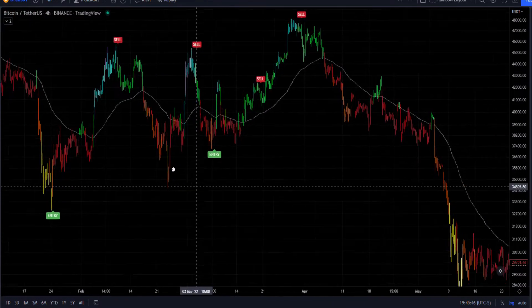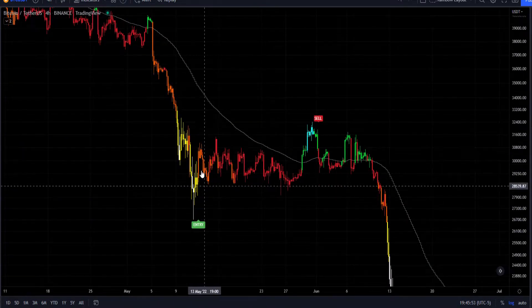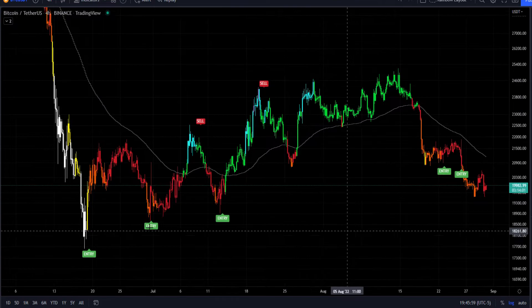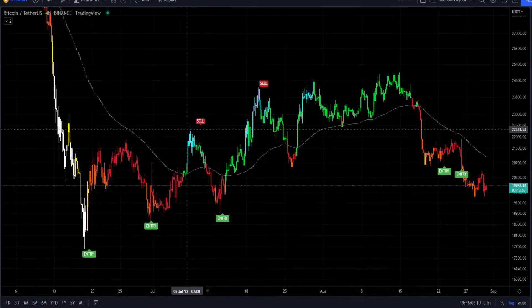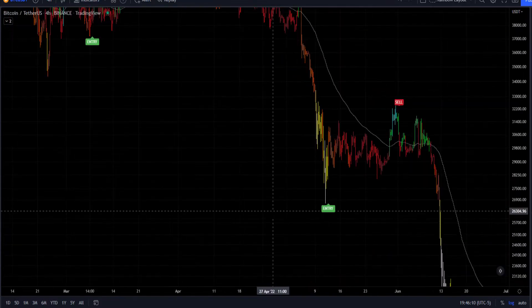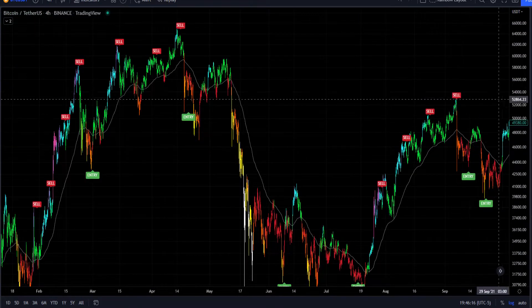I'll keep walking down and showing you what we had. This was the leg down we had — this is when Tesla actually sold their Bitcoin. We had an entry signal here and a sell signal here. And now we've walked back into the current range. You can see multiple entries in perfect conditions and some sell signals in really perfect conditions. Overall, it's a really good tool, and if you have any sense of trading skill and can identify any type of confluence, I highly recommend this.